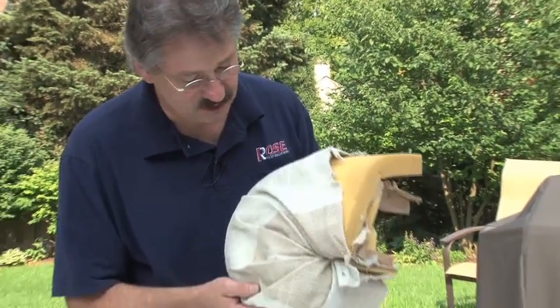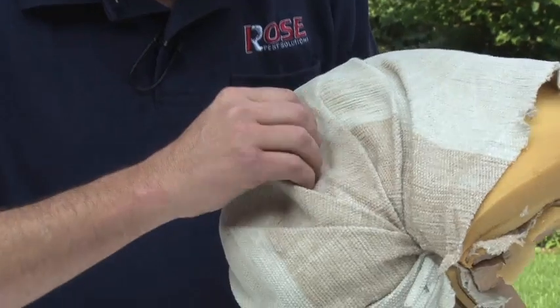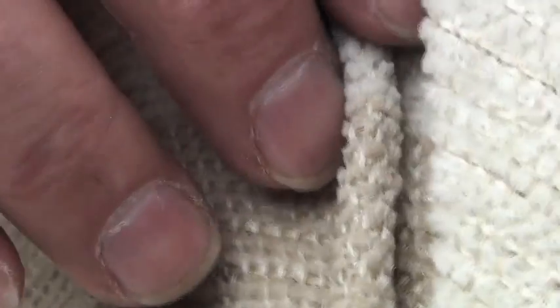When you're looking for bedbugs on a couch, you're generally rolling back seams and looking underneath to see what kinds of things you can find. Looking under the seams — that's where we'll find bedbugs.